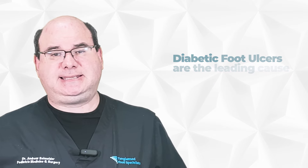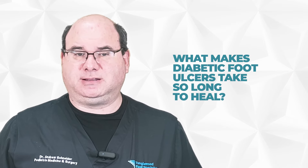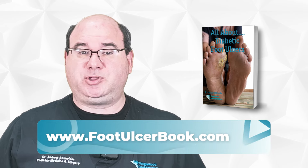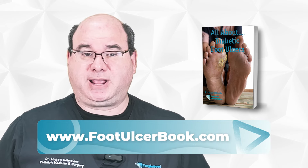In today's video, we'll discuss in detail about diabetic foot ulcers, including what makes them take so long to heal. I also wrote a book all about diabetic foot ulcers that I'd like to send to you as a gift. Visit www.footulcerbook.com to request your free copy.